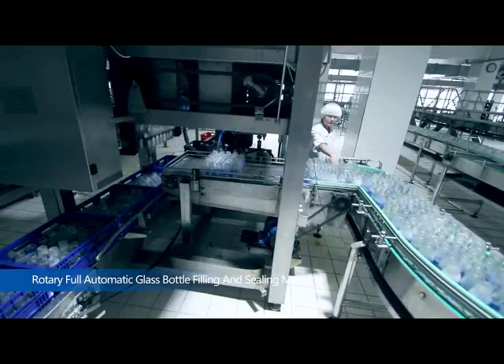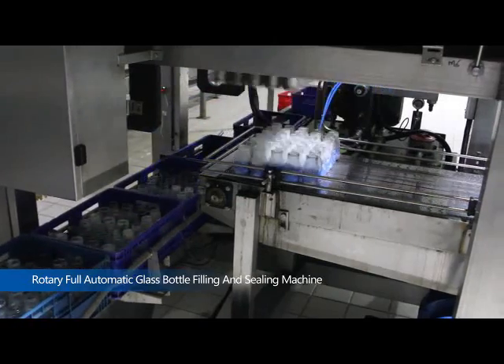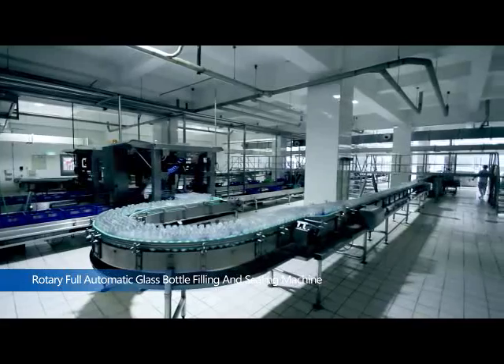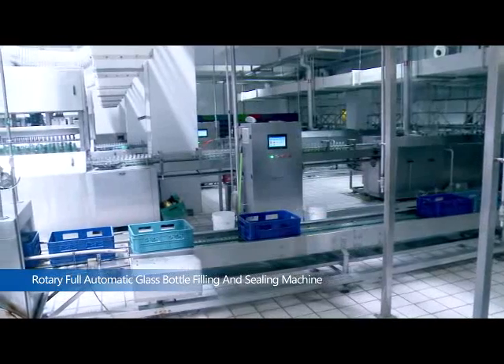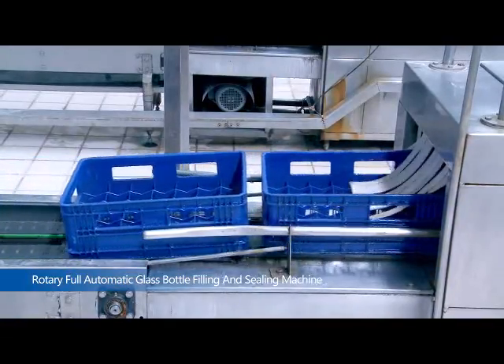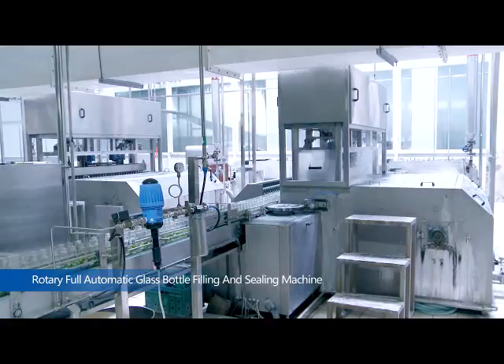Model ZXJ35 Full Automatic Case Packing Unpacking Machine is a new product developed by our company on the basis of adopting Poland advanced technology. It has the characteristic of high efficiency and high automaticity.